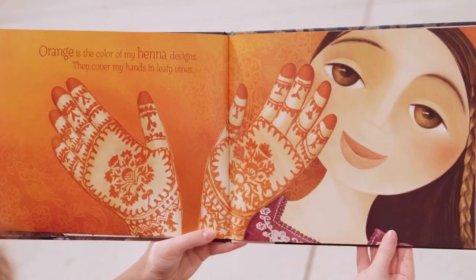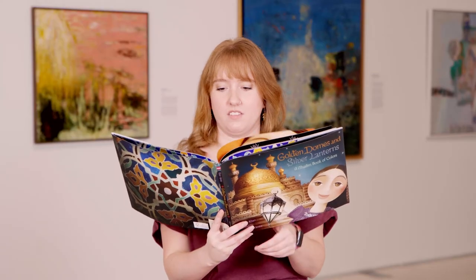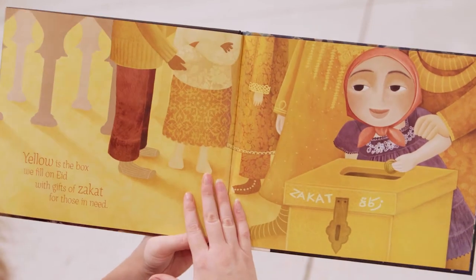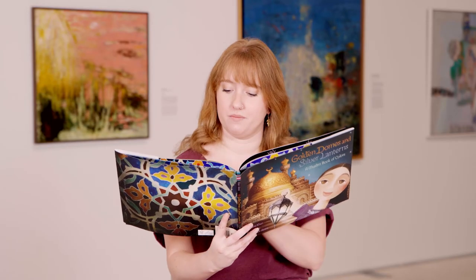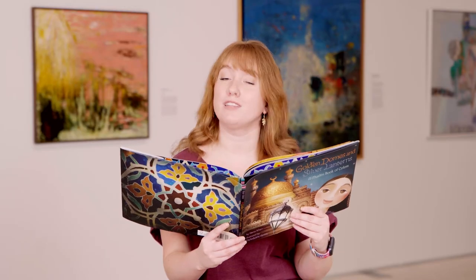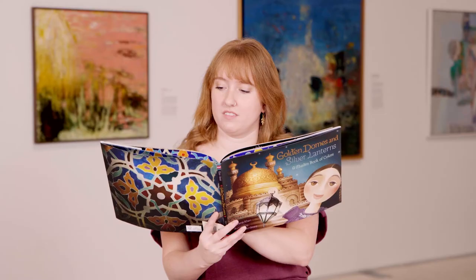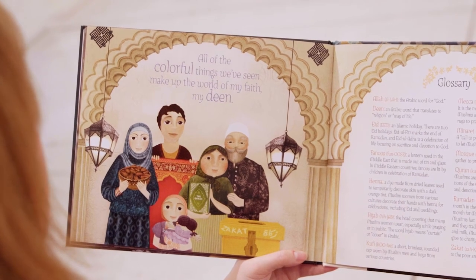Orange is the color of my henna designs — they cover my hands in leafy vines. Purple is an Eid gift, just for me — I open it up and love what I see. Yellow is the box we fill on Eid with gifts of zakah for those in need. Green is the Quran I read with pride — Grandma explains the lessons inside. Silver is a fanus, a twinkling light, a shiny lantern that glows at night. All of the colorful things we've seen make up the world of my faith, my deed.